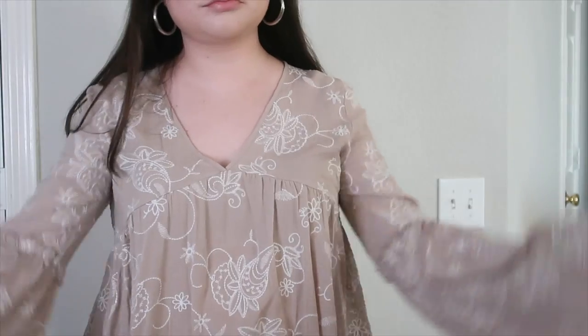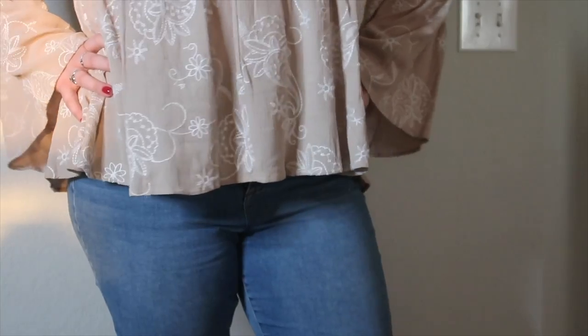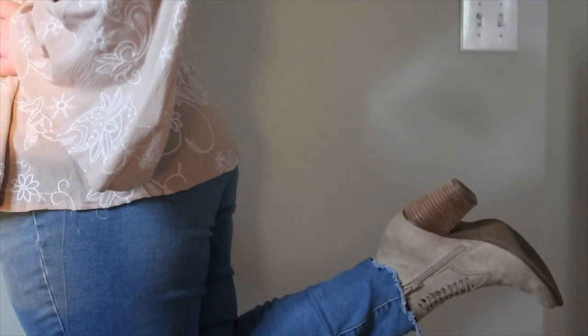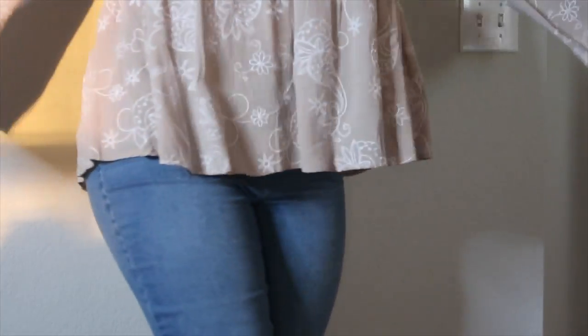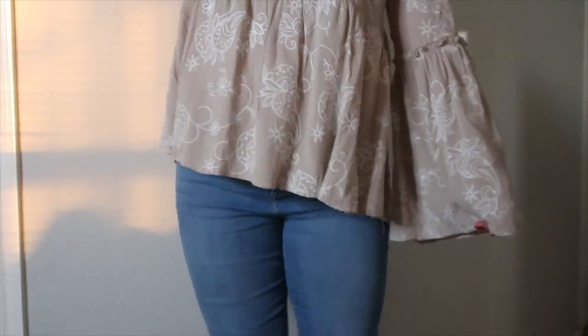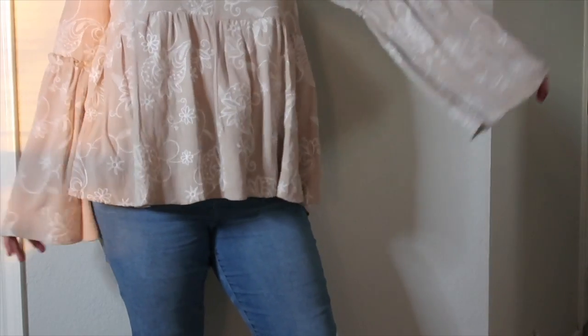This next outfit is a little bit dressier. This shirt is from Altered State — I got it in the spring. I'm wearing the same jeans as the first outfit, which are actually from Walmart, and the shoes are also from Altered State. I don't think these jeans are sold anymore but they're really cute and comfy — they're high rise and I really like them a lot.